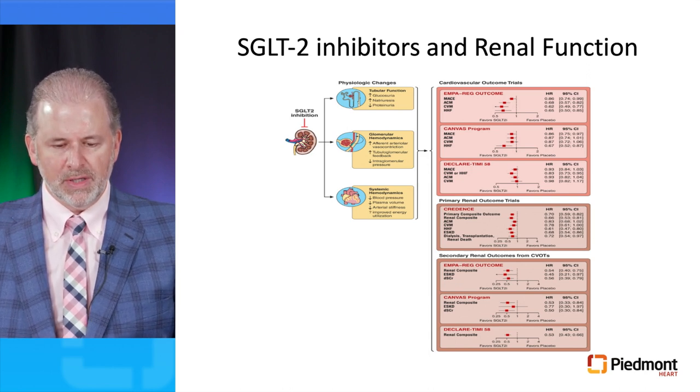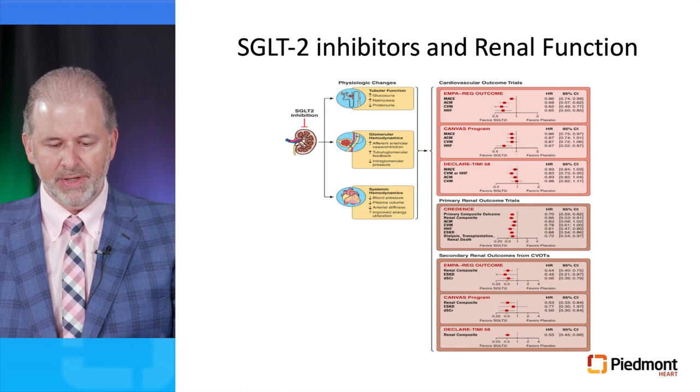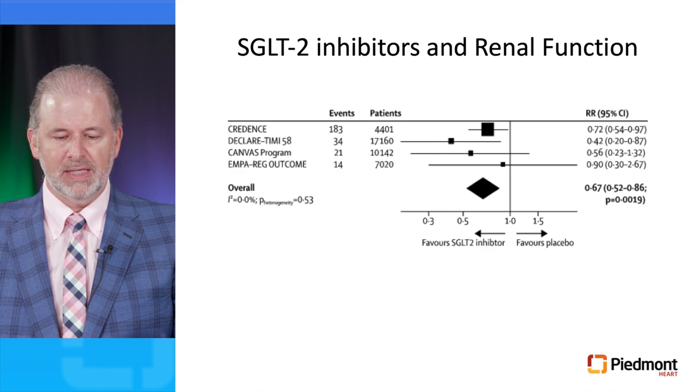The physiologic changes observed in the kidney after SGLT2 inhibitor administration include: in tubular function — increased glucosuria, increased natriuresis, and decreased proteinuria. For glomerular hemodynamics — increased afferent arteriolar vasoconstriction, increased tubuloglomerular feedback, and most importantly a decrease in intraglomerular pressure. Systemic hemodynamic effects include decreased blood pressure, decreased plasma volume, decreased arterial stiffness, and possibly improved energy utilization. The Credence, DECLARE-TIMI58, CANVAS, and EMPA-REG outcome trials have all demonstrated that SGLT2 inhibitors improve renal function compared to placebo.